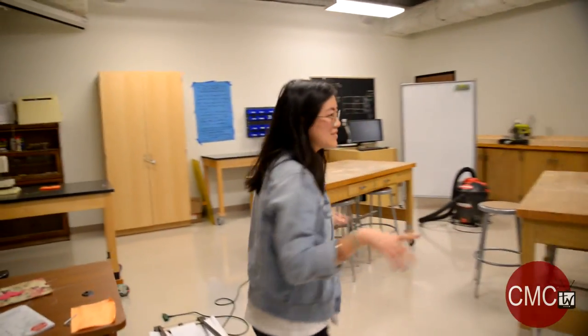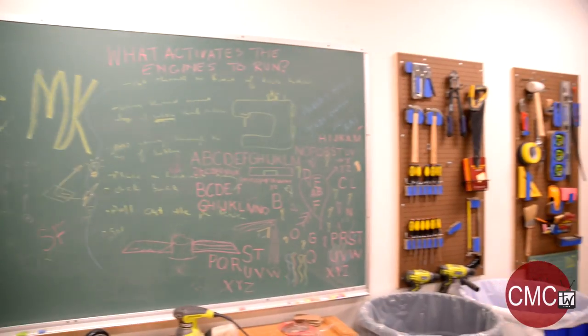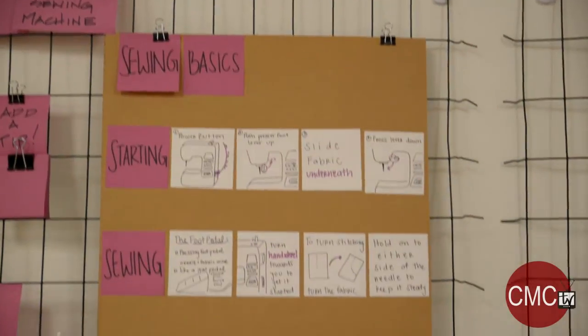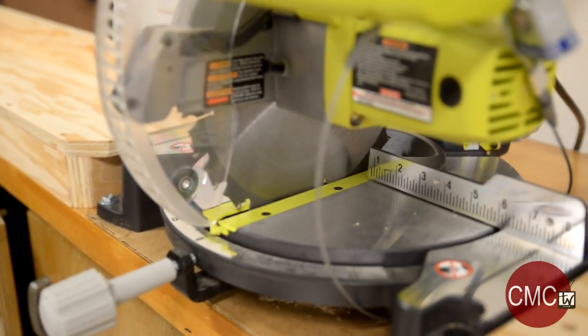So this is the Tool Walk, which is a place for higher resolution prototyping than the Scrapyard provides. We have wood and light nails, power drills, and sewing machines that let you take your initial idea to the next step. Something we like to call this room is the room of things that probably won't kill you. We're here to help you use them if you do not feel confident to do so.